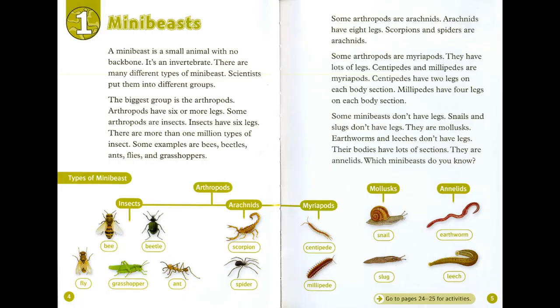Chapter 1: Mini-Beasts. A mini-beast is a small animal with no backbone. It's an invertebrate. There are many different types of mini-beasts. Scientists put them into different groups. The biggest group is the arthropods.